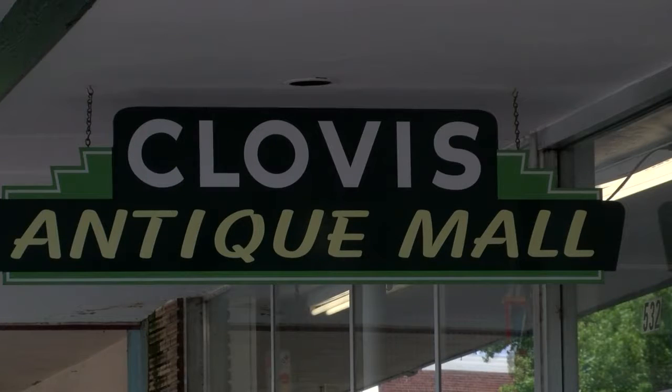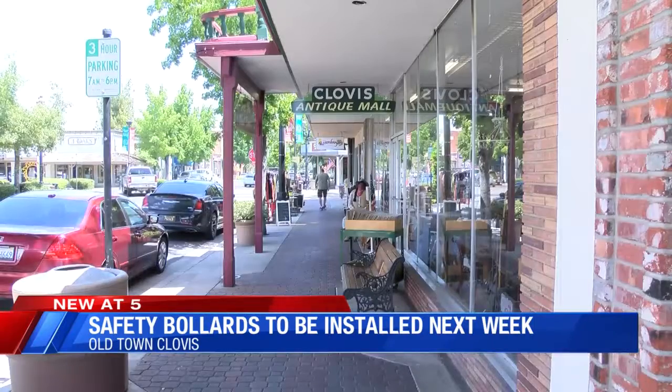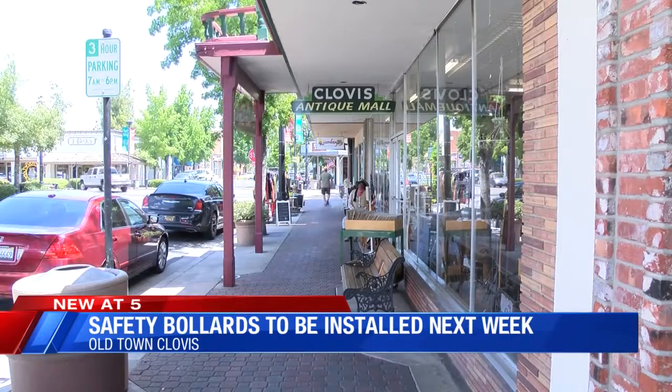Soon, security bollards or barriers will be installed in several areas of Old Town Clovis. They're designed to increase safety for the many outdoor events and festivals in Old Town. CBS 47's Kaylee Hunt shows us when construction will begin.